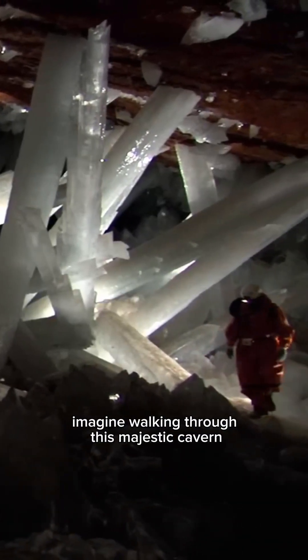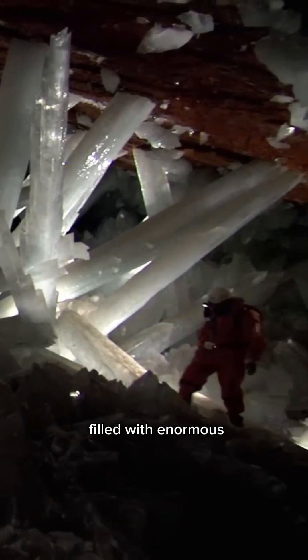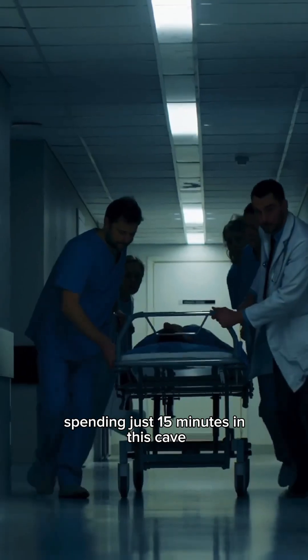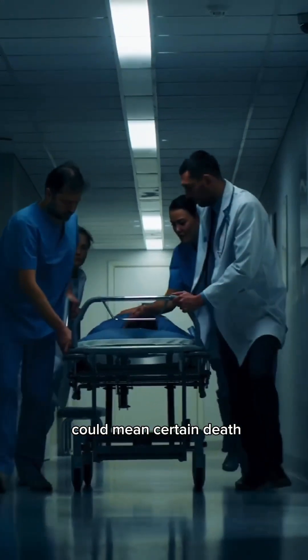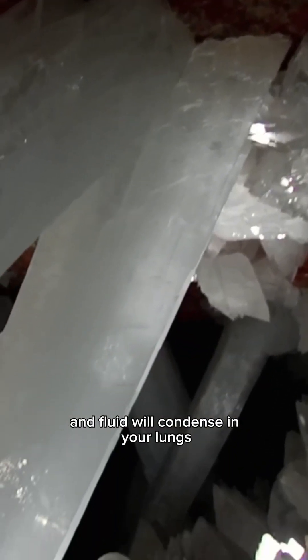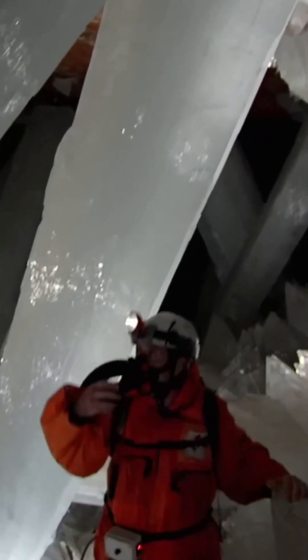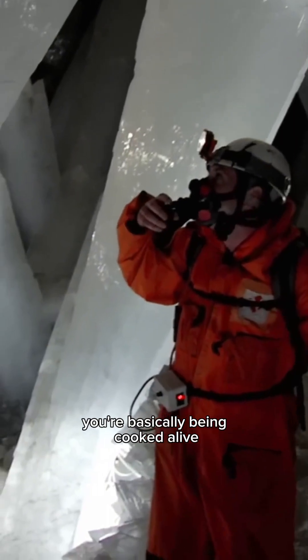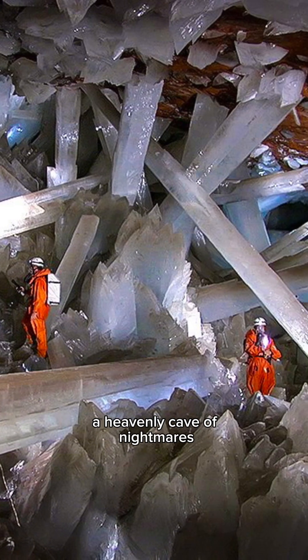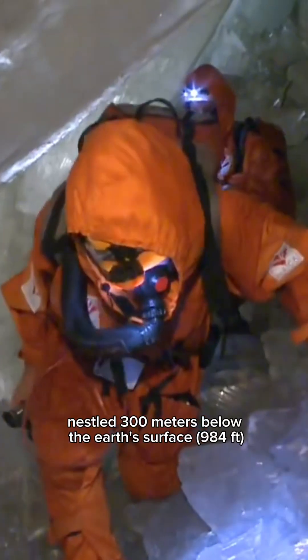Imagine walking through this majestic cavern filled with enormous razor-sharp crystals, but it doesn't want you there. Spending just 15 minutes in this cave could mean certain death. The air temperature is a sweltering 50 degrees Celsius with nearly 100% humidity. At those temperatures your brain function will start to fail and fluid will condense in your lungs — you're basically being cooked alive while drowning from the air. Welcome to Cuevas de los Cristales, a heavenly cave of nightmares nestled 300 meters below the earth's surface in Naica, Mexico.